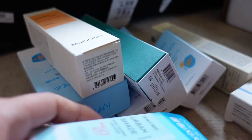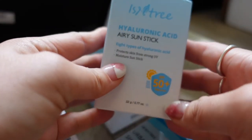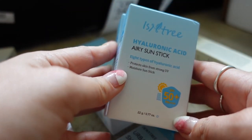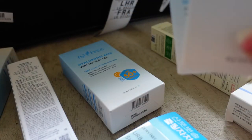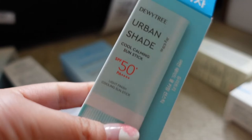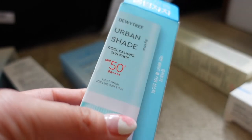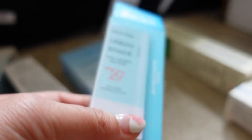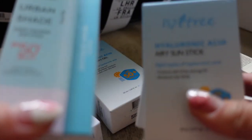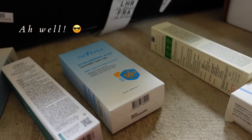First of all I've got a few sticks. This is from the Isntree range — a hyaluronic acid airy sun stick — and I think these will be really good for touching up SPF throughout the day. I also got this one from Dewy Tree, their Urban Shade Cool Calming Sun Stick, which was recommended by Uniani. I bought this before being given them, so it's probably a bit of overkill, but you can't have too much sun cream.